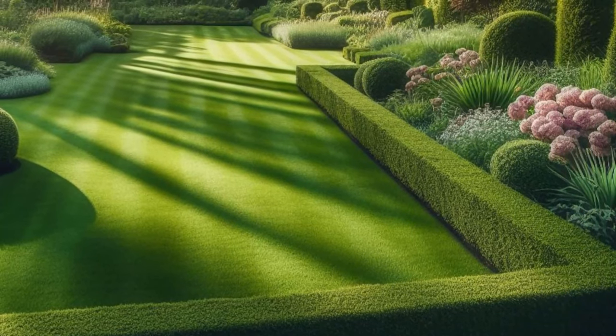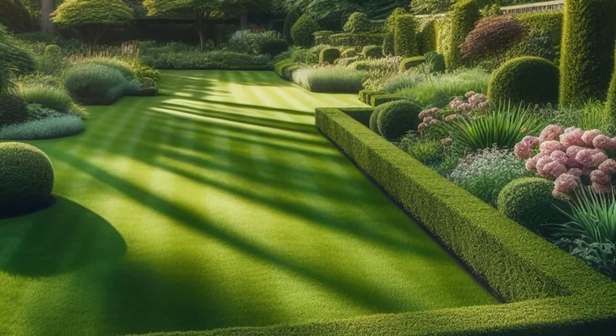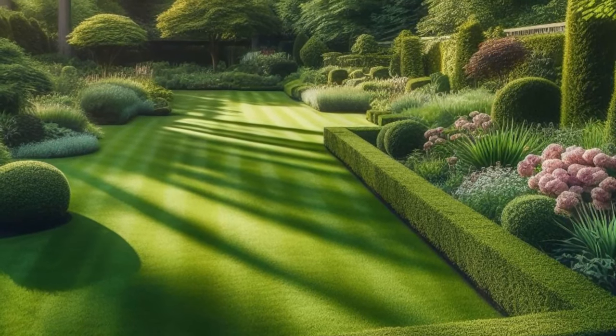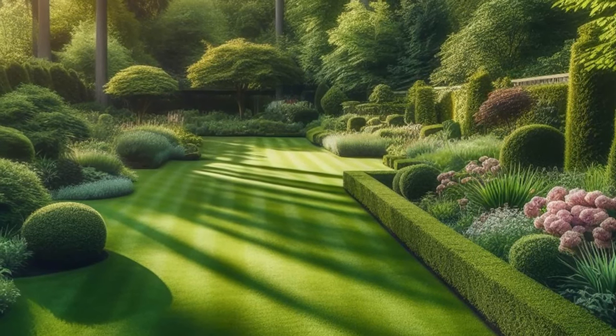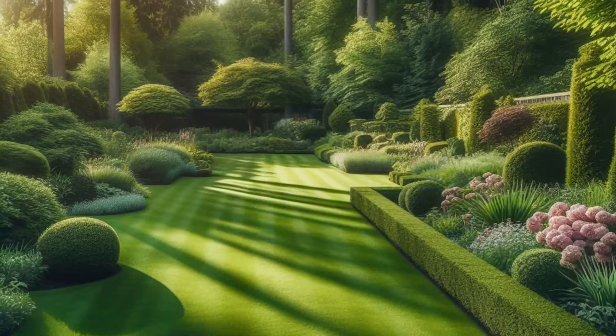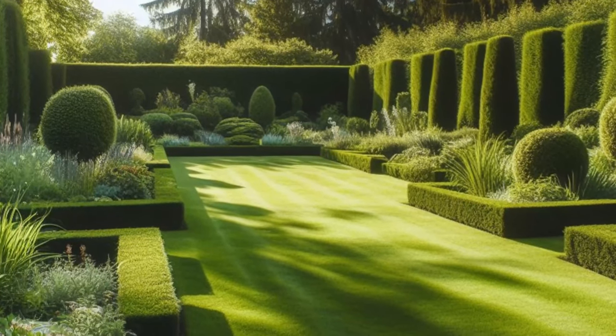Step into the serene oasis of this well-maintained backyard, where nature's beauty thrives in perfect harmony. Lush green grass carpets the ground, meticulously tended to and inviting bare feet to dance upon its soft surface. Neatly trimmed hedges frame the perimeter, guiding the eye and creating a seamless transition to the vibrant flower beds bursting with life and color.